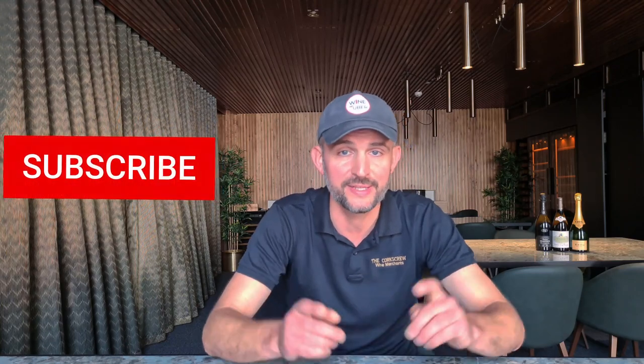Thank you for watching! My next video will be about Cori Pintat, a premium Spanish wine produced in Penedès. If you'd like to learn more about Spanish or Italian wines, click on one of those links. Thanks again for watching, don't forget to subscribe, and see you next time!